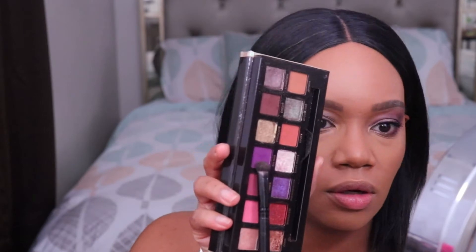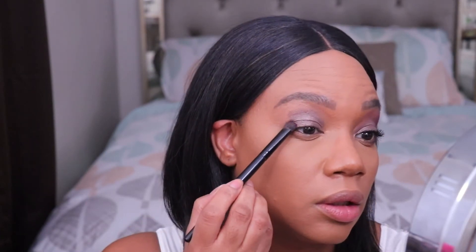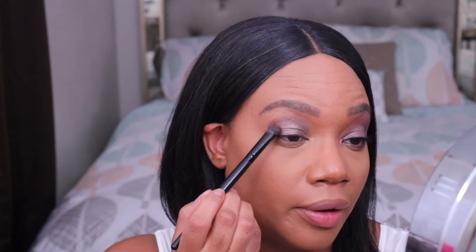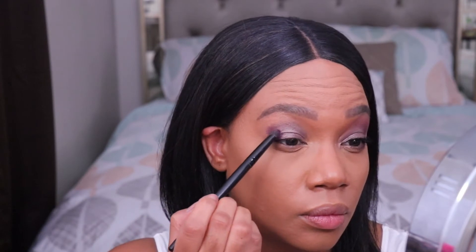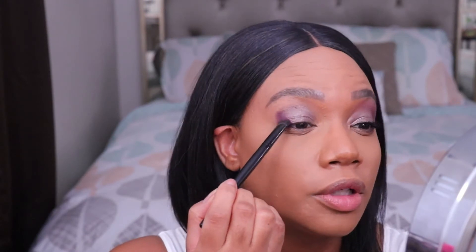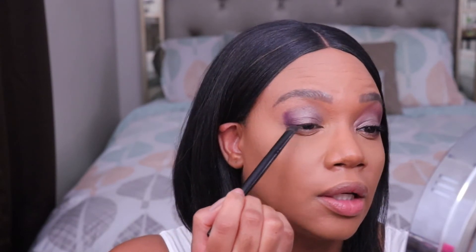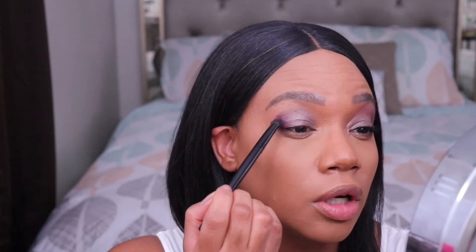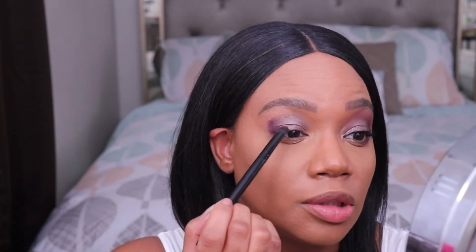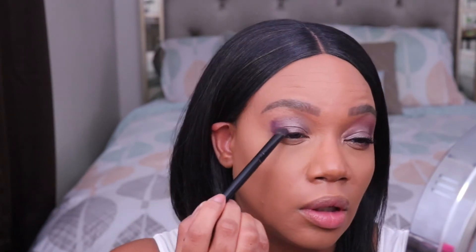Next I'm going in with this shade called Big Wig — a rich purple shade that's going to go on my outer lid and overlap the first shimmery shade a little bit. Then I'm just blending very gently right where the two colors are meeting each other, going in very light circles over the line. I'm pushing the dark purple shade into the shimmery shade just a little bit to create more of a gradient between the two shades.